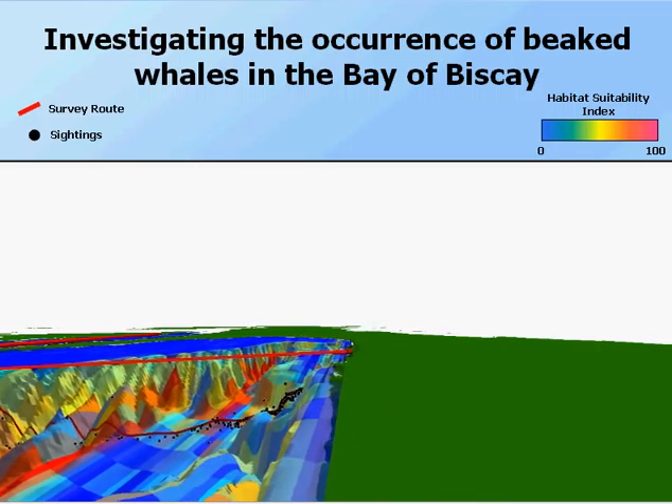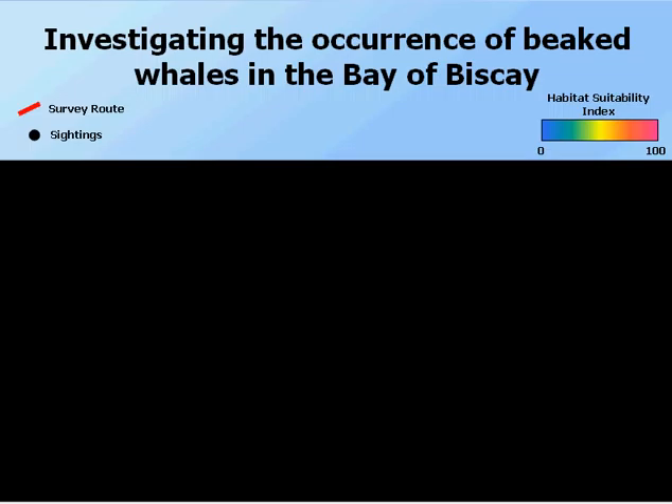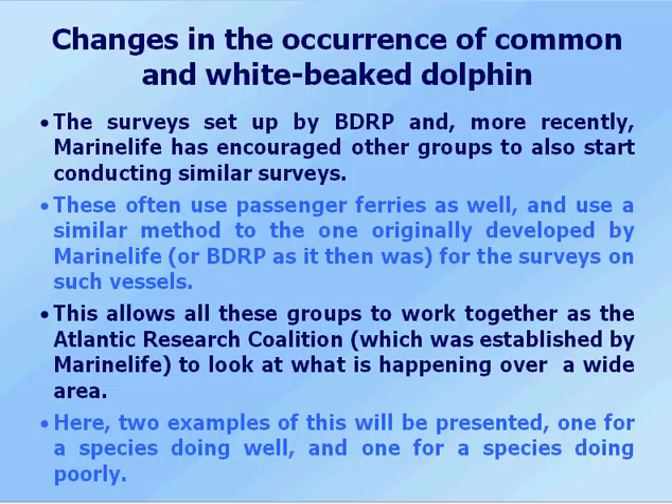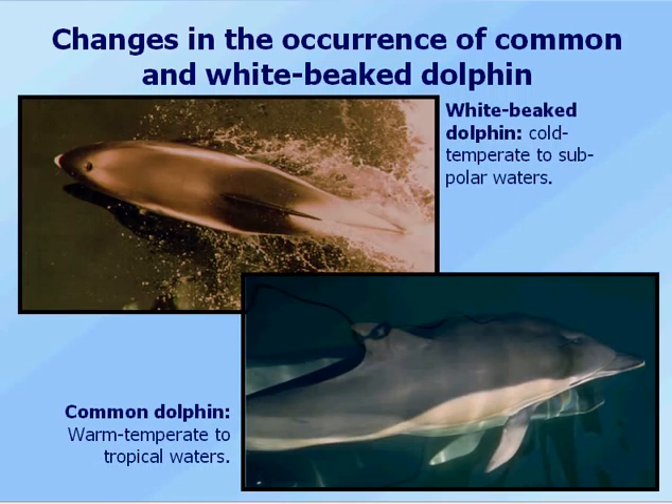So that's the movie. Moving on to the next piece of work — the change in occurrence of common and white-beaked dolphin. The survey set up by the Biscay Dolphin Research Project and more recently Marine Life has encouraged other groups to conduct similar surveys, often using passenger ferries and similar methods. This allows all these groups to work together as the Atlantic Research Coalition, established by Marine Life, to look at what's happening over a wide area. Two examples will be presented: one for a species doing well, and one for a species doing poorly. The white-beaked dolphin is a cold-temperate to subpolar species restricted to shelf waters, while the common dolphin is a warm-temperate to tropical species found in shelf areas and deeper waters.